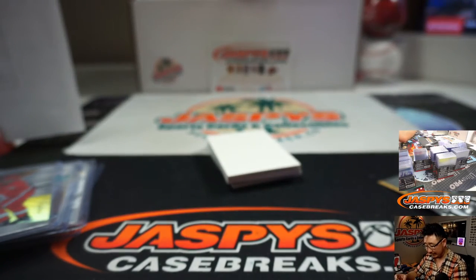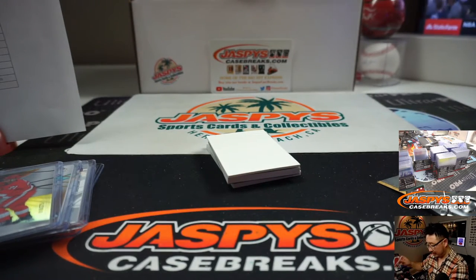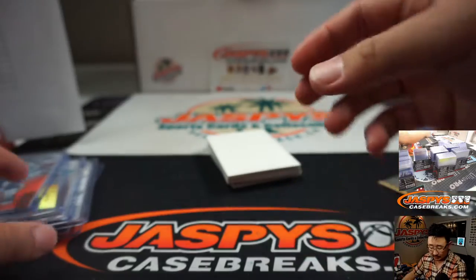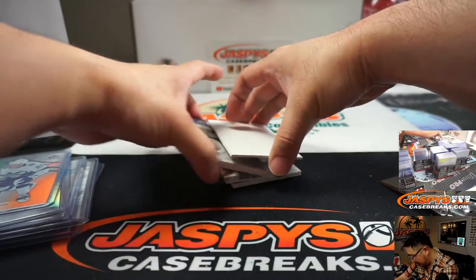Carter Verhagen — old Carter, as his friends call him — going to the Lightning. Jack B with the Tampa Bay Lightning.